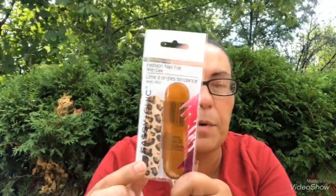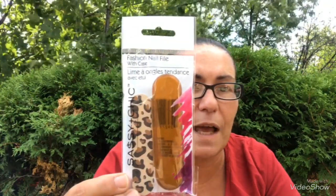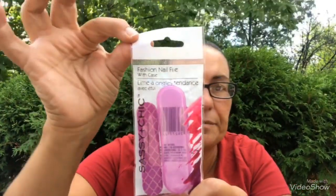I got these two fashion nail files with the case by Sashi and Cheek. What I like about this is it comes with a file and a case where you can put the file in. I got that one in one print and this pink print right here.